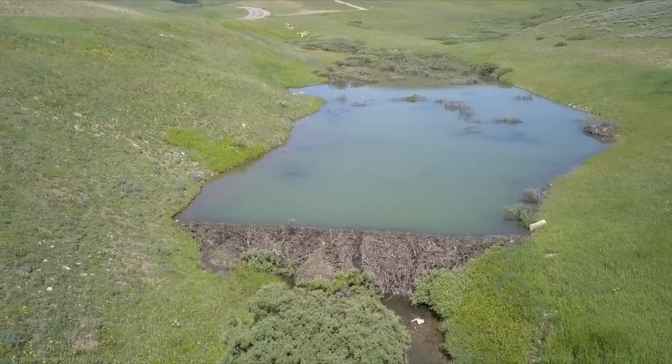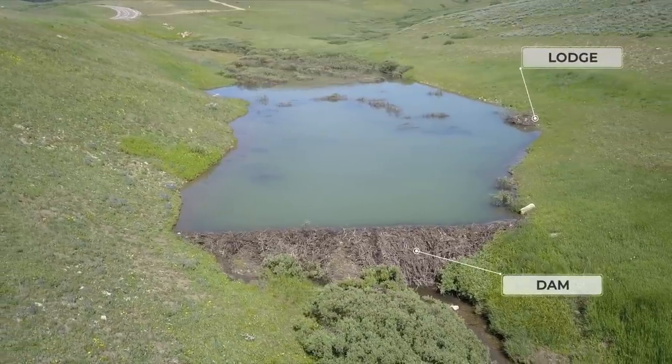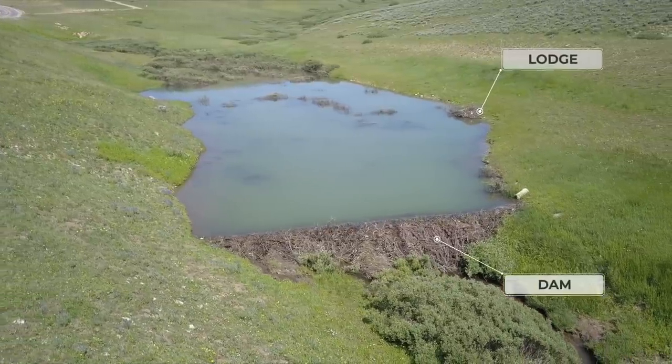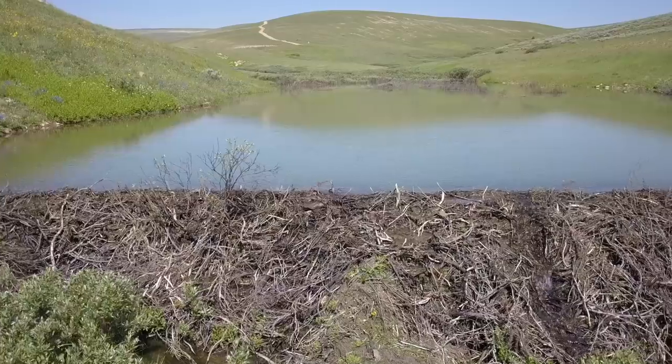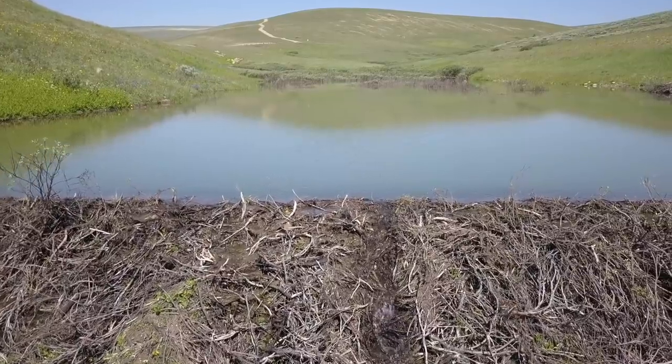There are usually two parts to the work of a beaver: the dam, and the lodge. Beavers build dams to help create a deep pond of quiet water, where they then build their home or lodge. The dam slows down the river flow, so that the beaver's home doesn't wash away.